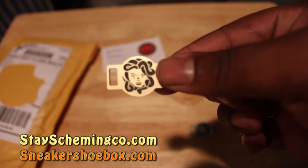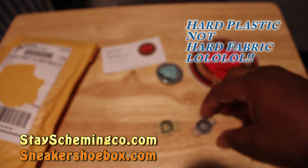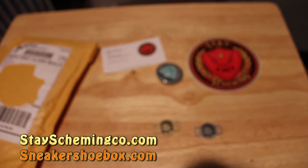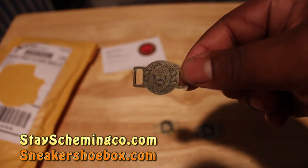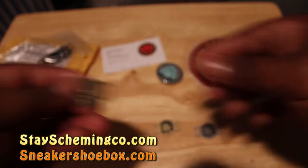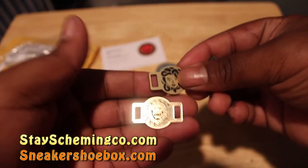Oh man, fire! So we have the Medusa lace locks — this is the silver. Oh man, and the gold. These are like a hard fabric. They did say they are working on some metal ones, but these are straight fire. Looks like they're throwing in another lace lock — we got the gold lion lace lock. Straight heat. Big shout out to them for sending these to us. These will be available tomorrow, I believe at 10 a.m. Eastern.